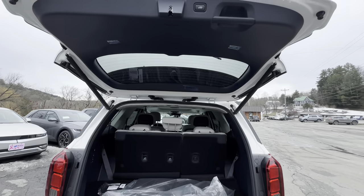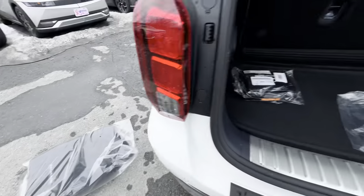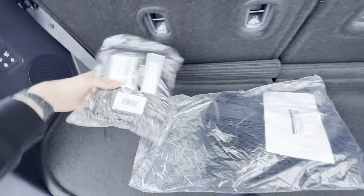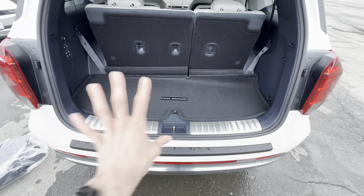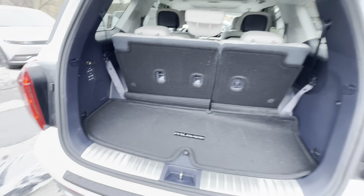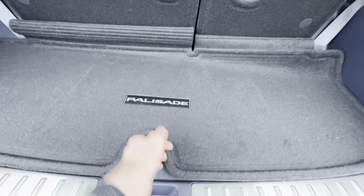Beautiful lift — up top we have a button to close as well as a grab handle. There's carpeting, a cargo net, and a first aid kit. We'll toss those on the third row for now. Pardon the dirtiness — it's just a little salt — but look at that rear cargo space. There's a carpet that comes with it for the rear.